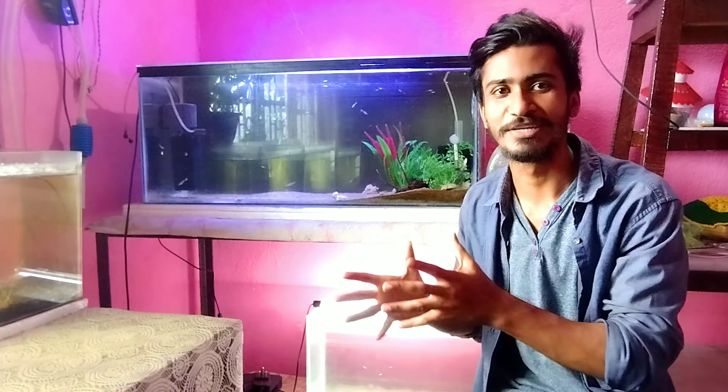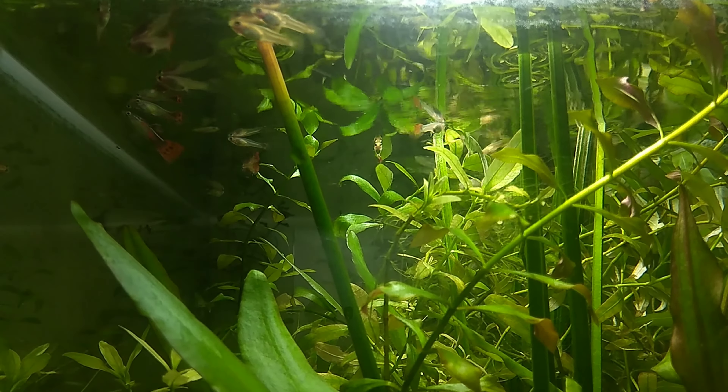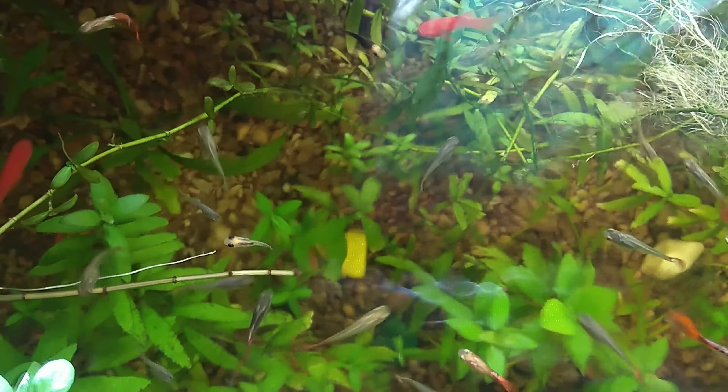So let's talk about guppy fish. A guppy fish is very beautiful, very good, very hardy fish, and I really like this fish because it doesn't have a lot of requirements. It's very beautiful and the main thing is it's very easy to breed. It will give you a lot of colorful babies when you breed it properly.